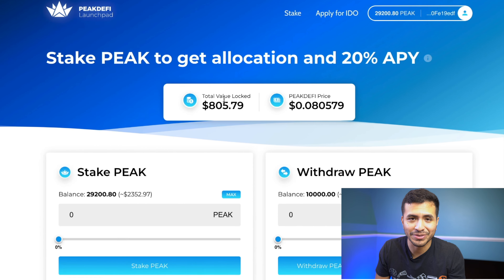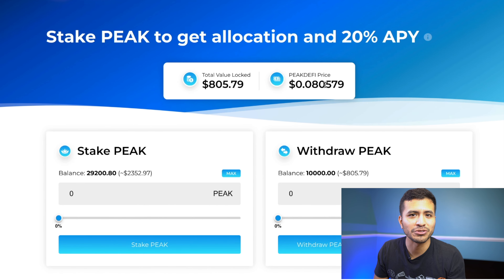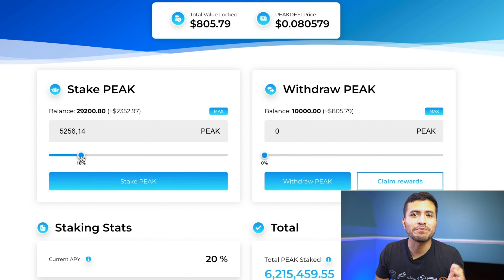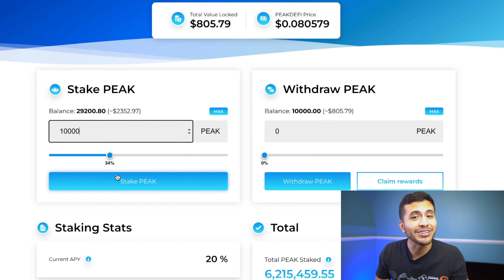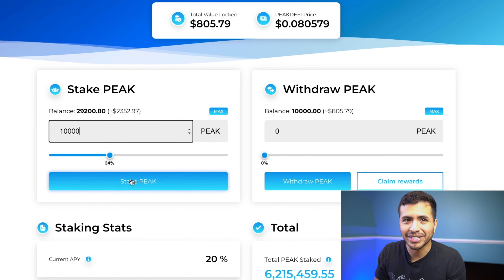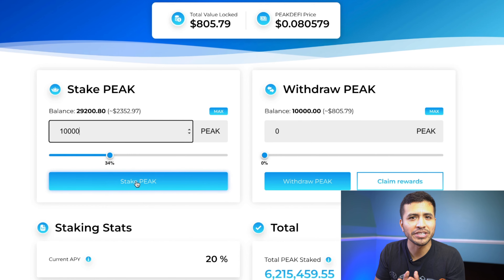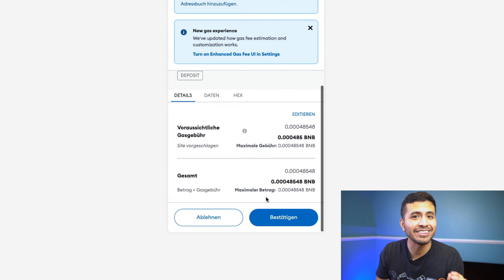There's also a burning mechanism in the token. In order to decrease the number of Peak tokens in circulation and increase the Peak token price, the burning mechanism automatically burns 5% of every weekly prize pool collected in the Peak DeFi lottery. Apart from that, 10% of the Peak tokens used to buy an education package on marketpeak.com are burned with every package purchase. In the future, more utilities and projects will be added to the Peak DeFi ecosystem, which will result in more burned tokens.